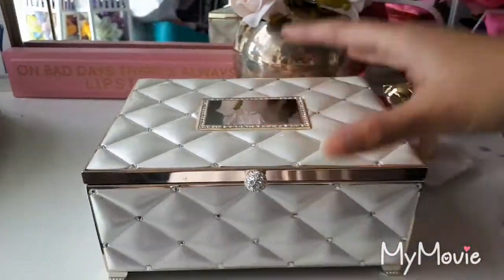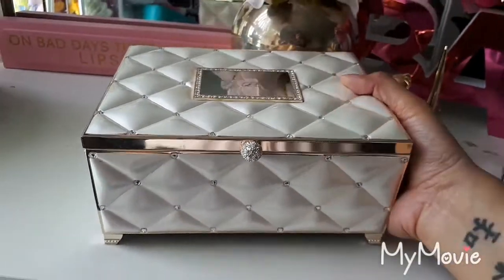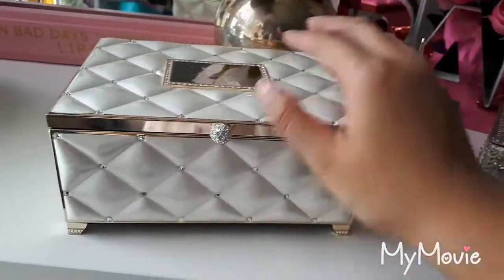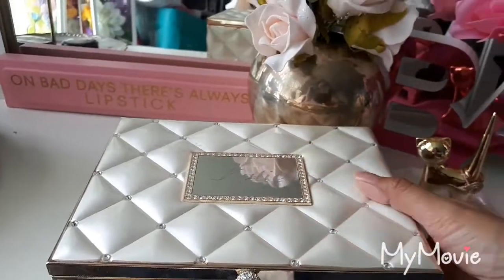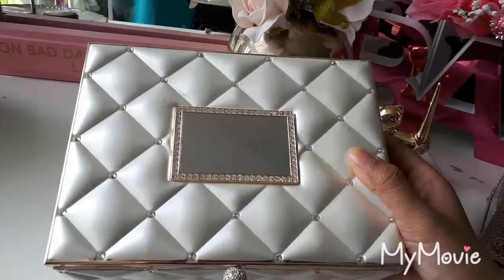Moving on to this big jewelry box here. It's from Personally Yours or Things Engraved — you can find stores like this in the mall. My mom gave me this for my birthday and it just says Katie on top here, which is my nickname from when I was a kid.